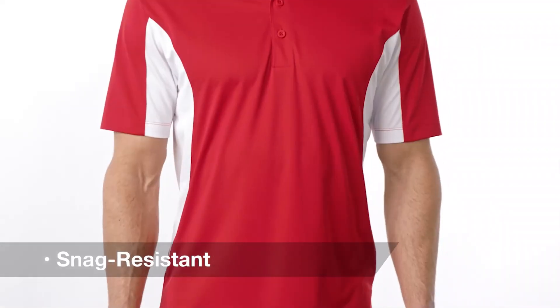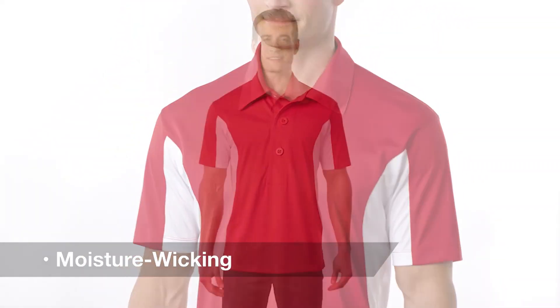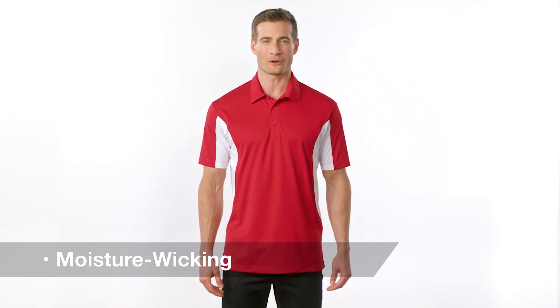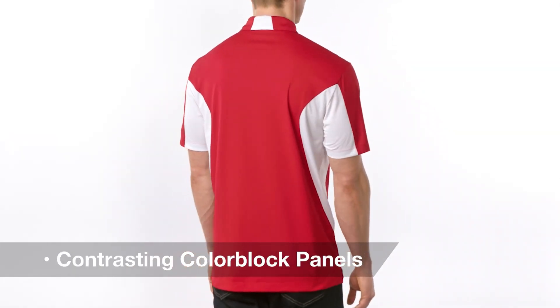Sporty and snag resistant, this smooth side block MicroPK Polo has our exclusive Sport Wick moisture wicking technology so you'll stay cool and dry at work or play. Contrasting color block panels on the sides, sleeves, and back collar create slimming lines and add visual interest.